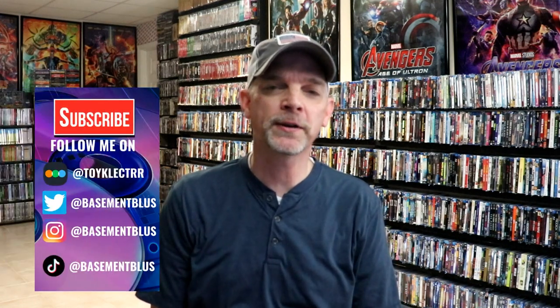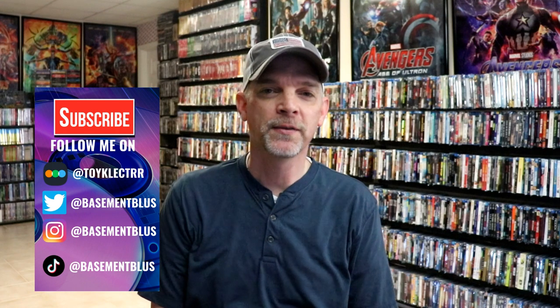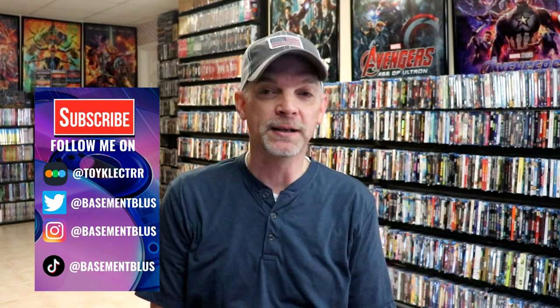Hey, Tony here for today's Slipcover Saturday. I thought I would take time to show you my Alfred Hitchcock slipcovers that I have in the collection. We do have a few titles, which is always nice, and it's even better that some of these are on 4K, so I'll go ahead and get started with the 4K releases.